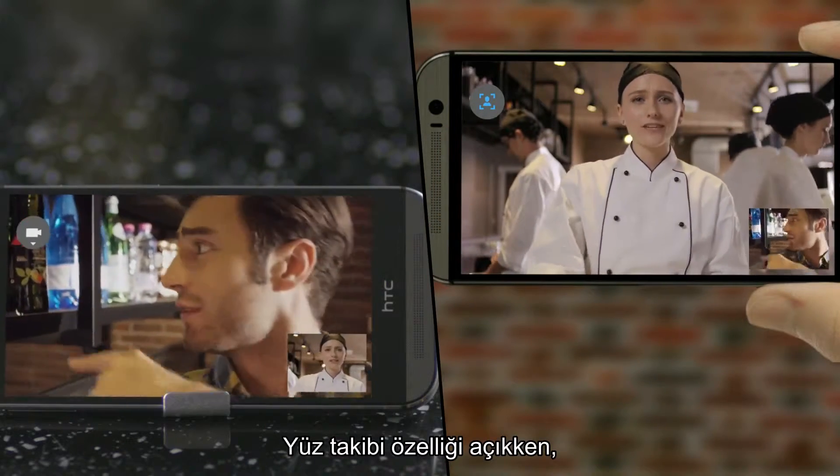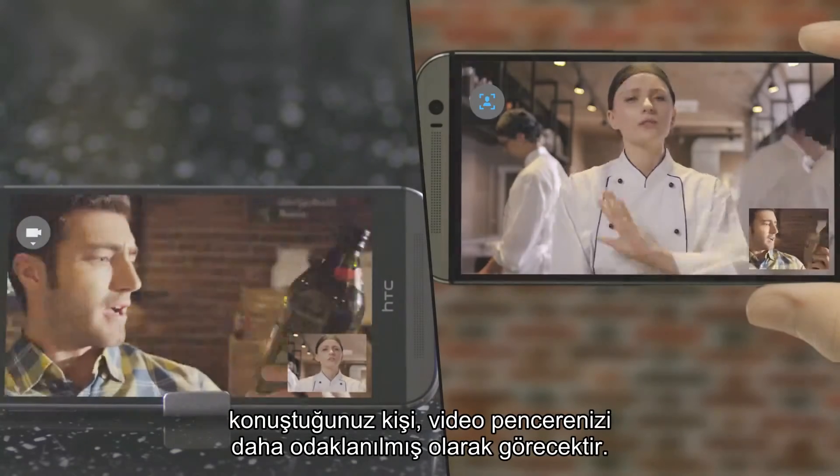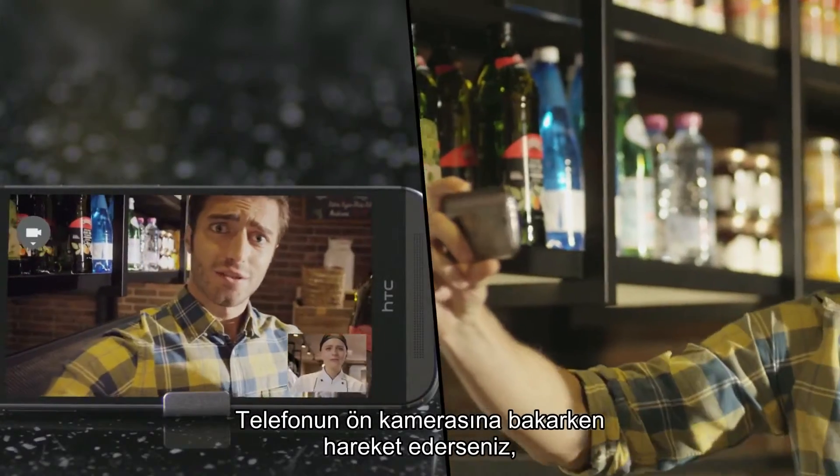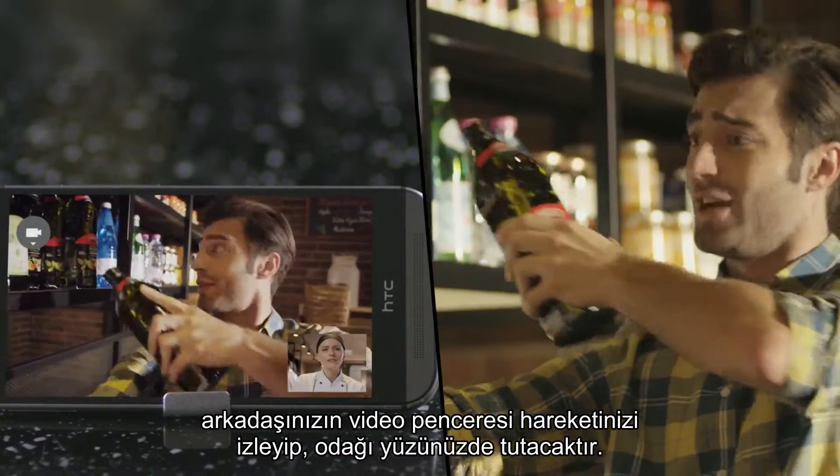When face tracking is turned on, the person you're talking to will see a more focused video window of you. When you move while looking at the phone's front camera, your friend's video window will track your movement and keep the focus on your face.